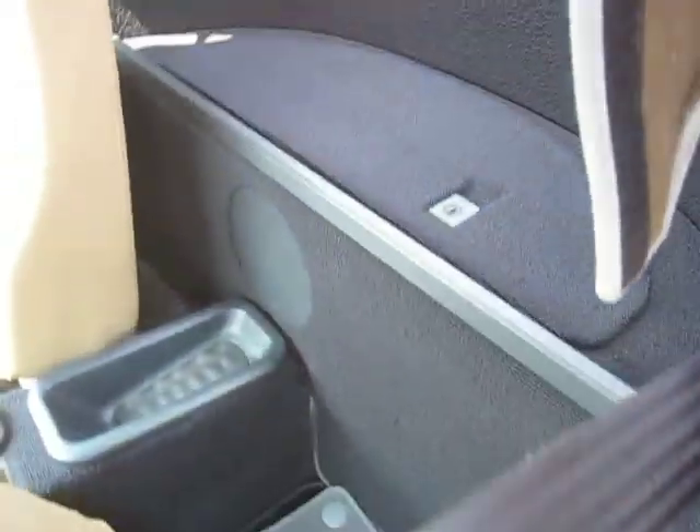Back seat — no seats. It looks like the liner here has come down a little bit. Let's tuck that back in. It doesn't look like that's supposed to be attached to anything, so perhaps that just came out.